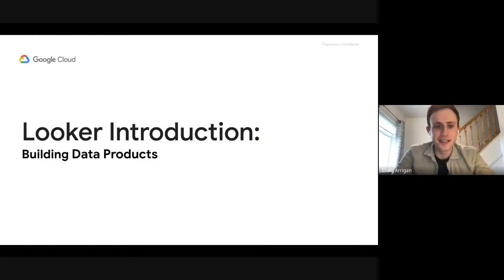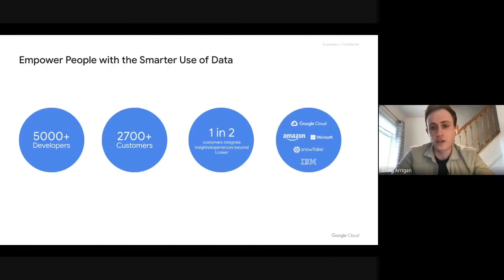Hello everyone. Nice to be on the call here today. My name is Craig. I work with GCP with the Looker product, and I had the pleasure of working with the Cycognito team as they were going through the process of building an analytics product with Looker. I just thought we'd start by giving a quick introduction to Looker. For anyone who's not familiar, Looker is an analytics platform that is now part of Google Cloud. We're definitely not siloed to just Google Cloud — if you want to use Looker with data solutions across different clouds such as Amazon, Snowflake, or IBM, that's completely possible.